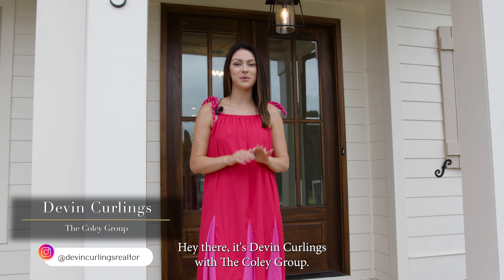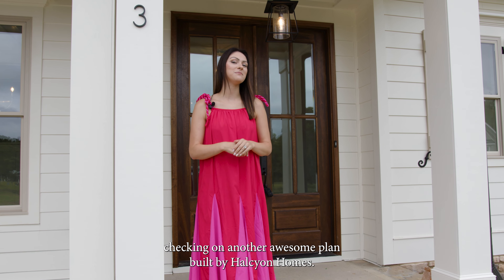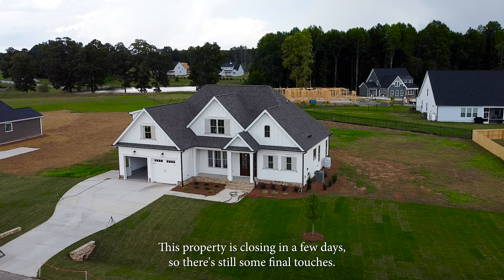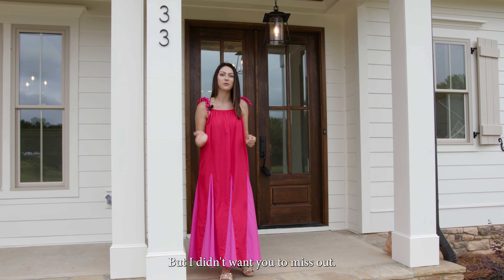Hey there, it's Devon Curlings with the Coley Group and today we're back in Prince Place in Fuquay-Varina checking on another awesome plan built by Halcyon Homes. This property is closing in a few days so there's still some final touches, but I didn't want you to miss out. Come on, let's check it out.